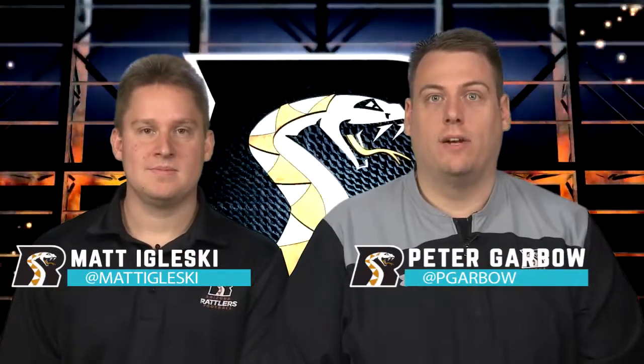Welcome back to another edition of Inside Rattlers Football. I'm Peter Garbo, and to my right here is Matt Igleski. The Rattlers faced the Cedar Rapids twice, back to back, and they won both games.